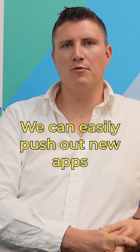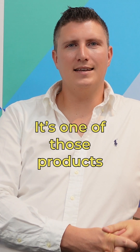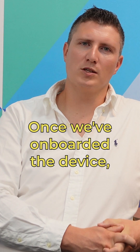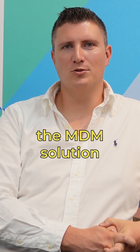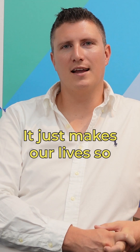We can easily push out apps and icons to the desktop, and it's one of those products that we can just set and forget. Once we've onboarded a device, you really don't have to touch the MDM solution unless you need to make a change to the apps. It just makes our life so much easier.